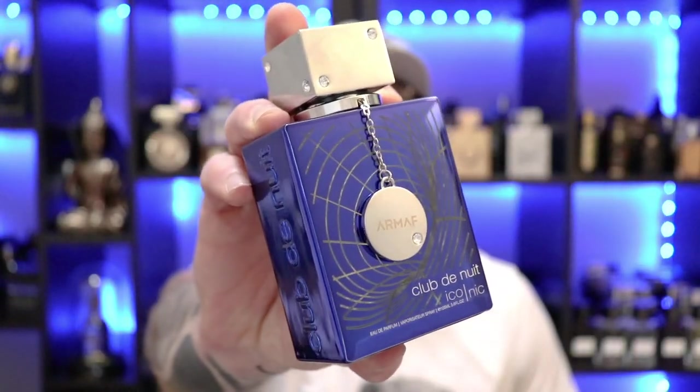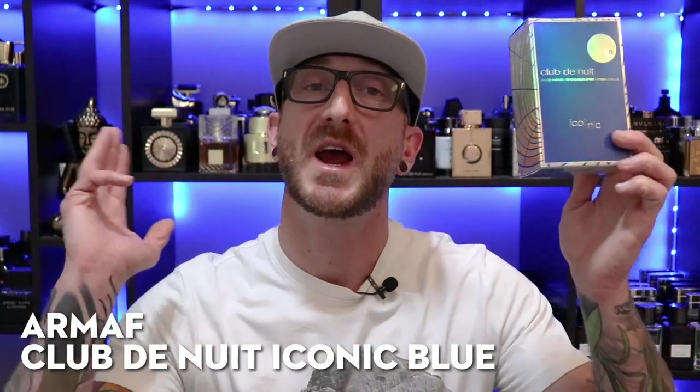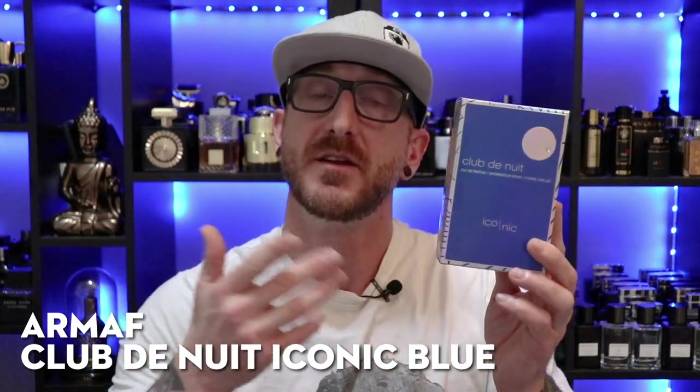Hey, what's going on YouTube? Welcome to Post Cologne. Today we're taking a look at a new Armaf release from their Club de Nuit line and it's Iconic. Club de Nuit Iconic, or Iconic Blue, is from the House of Armaf. It is an Eau de Parfum concentration and you can pick this up for about $50 at Fragrance Buy — I'll link down in the description. Also have a coupon code to save yourself $5 off your first purchase at Fragrance Buy.